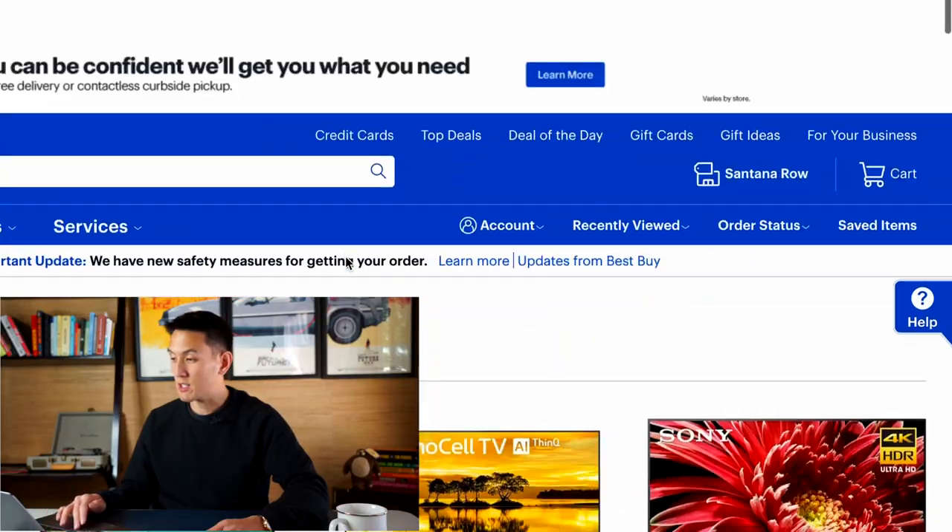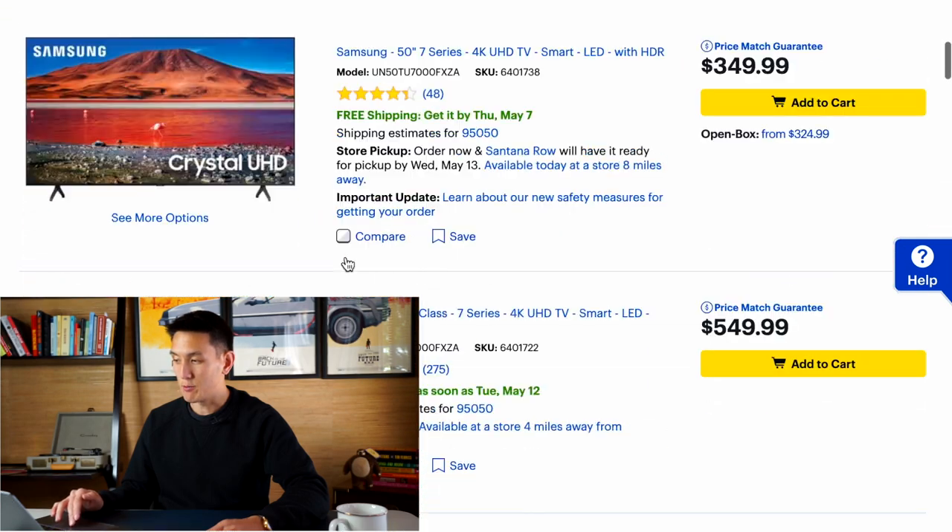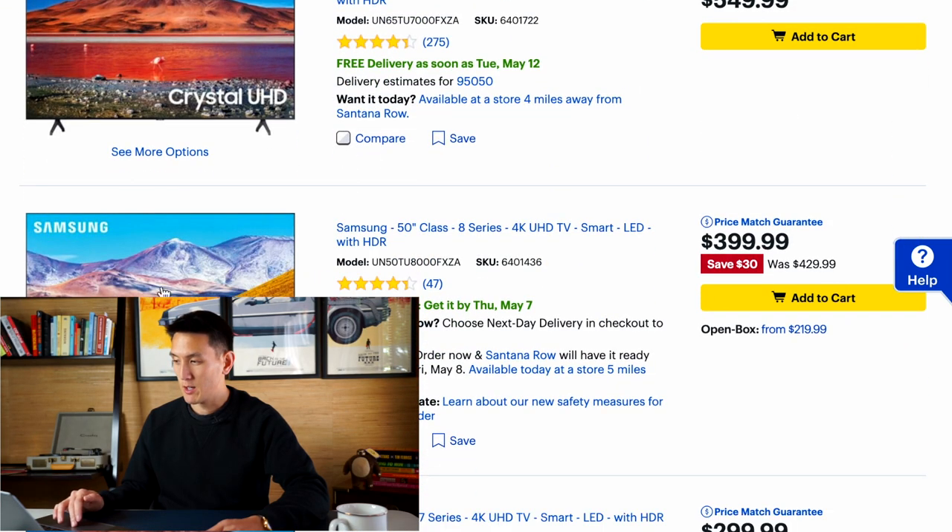Right now on the screen I'm bringing up the Best Buy website and you can see an example of what I'm going to be talking about in this video. You'll see that this TV, the Samsung 50-inch TV, is $399 but it was $429.99. Now why do they even put that there? It's probably for a reason.